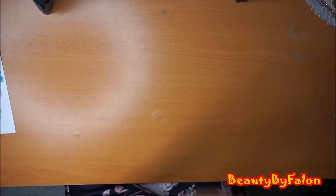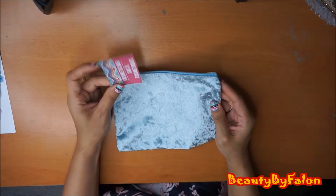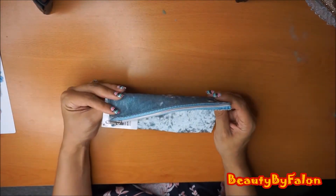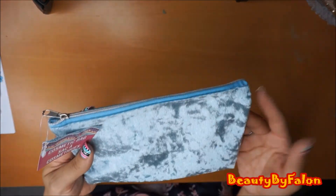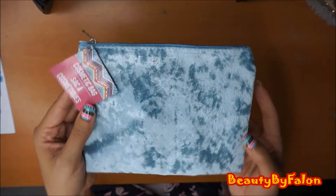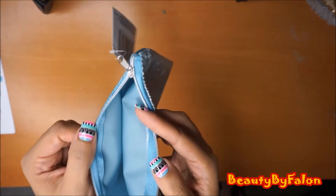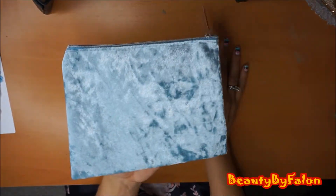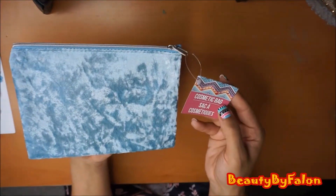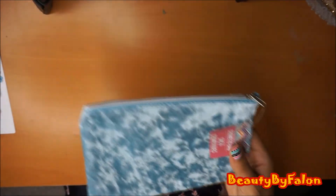I went to Dollar Tree and I found this blue velour baggie with silver detail. They also had a pink and a mint one, and I went ahead and picked up the blue one. These are super cute - they have a little plastic lining inside. I really like these. I'm probably going to use them for friend mail or for my purse.